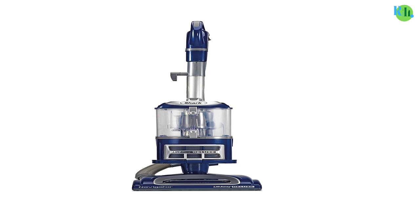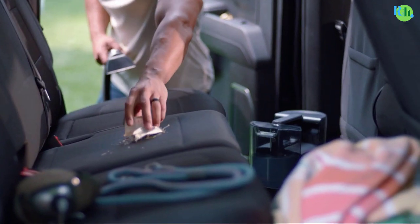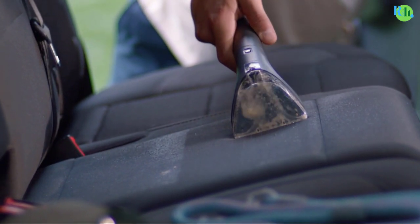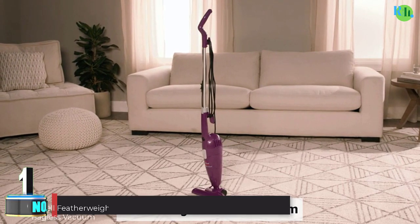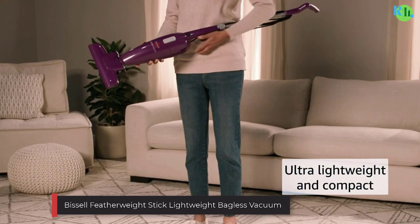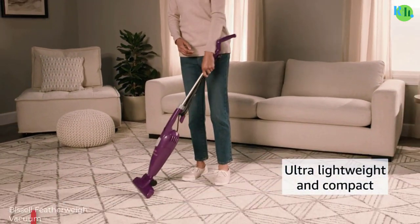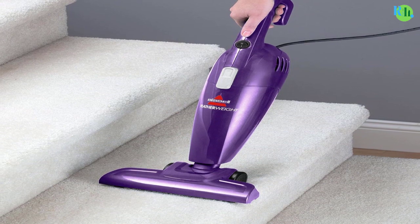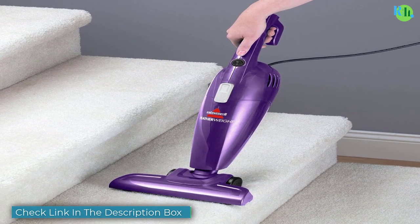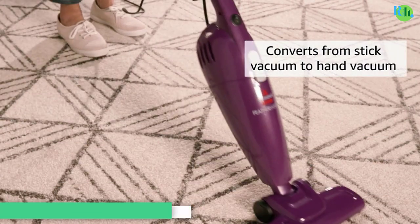With the cutting-edge vacuum cleaner, in this video we will tell you about the top five best vacuum cleaners so you can easily make the best choice for you. Watch this video till the end. Number one: the Bissell Featherweight Stick Lightweight Bagless Vacuum. It is a versatile and compact cleaning solution, weighing only a few pounds, and effortlessly transforms from a stick vacuum to a handheld device.